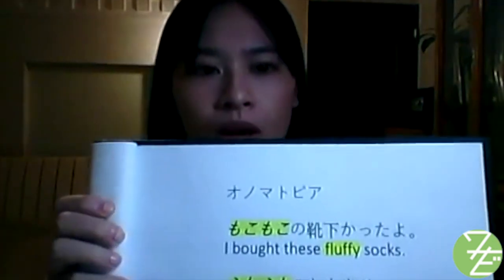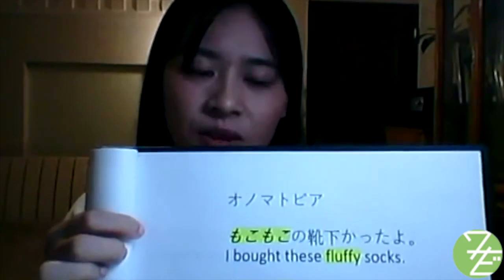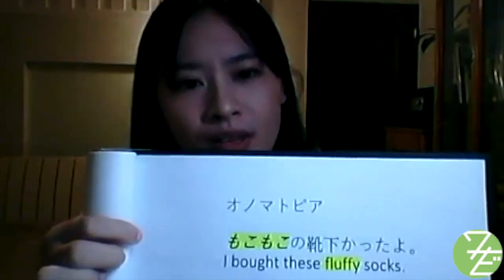The last set of terms are onomatopoeia — words that imitate or suggest the source of a sound or feeling. First: もこもこ (mokomoko). Mokomoko describes something like sheep fur that is very fluffy and dense. もこもこの靴下買ったよ — I bought these fluffy socks.